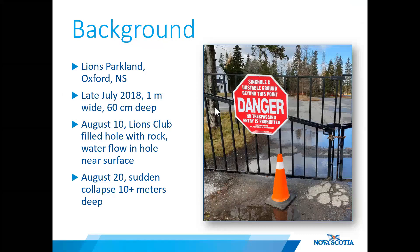A small depression was first noticed near the western end of the parking lot in the park in late July 2018, and was described as approximately one meter in diameter and about 60 centimeters deep.